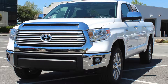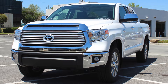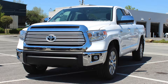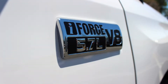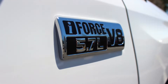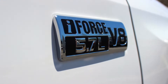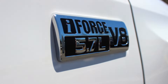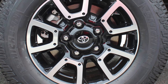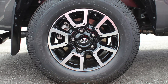One of the best things about the Tundra is that you can customize it to fit your needs. It offers an i-Force 4.6-liter V8 that produces 310 horsepower and 327 pounds per foot of torque with a 6-speed automatic transmission. You can also upgrade to the i-Force 5.7-liter V8 engine, which produces up to 381 horsepower and 401 pounds per foot of torque via a 6-speed automatic transmission. Plus, it comes with a standard tow package. You'll also find a standard automatic limited slip differential, which helps your drive by applying brakes to individual wheels with no traction. This truck is well equipped for adventure.